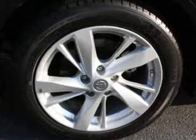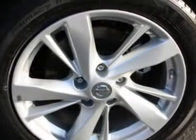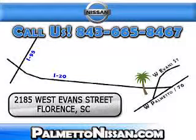Enjoy the drive and have peace of mind in this 2013 Nissan Altima. See us at Palmetto Nissan today. Just give us a call and we will be happy to answer vehicle questions, discuss financing or trade ins. You can drive away today with a great vehicle from Palmetto Nissan.